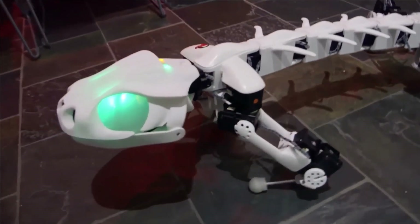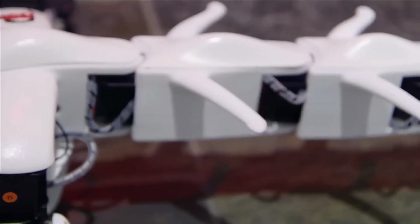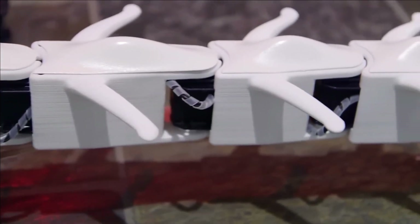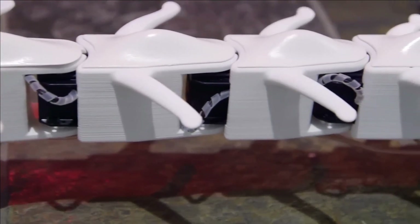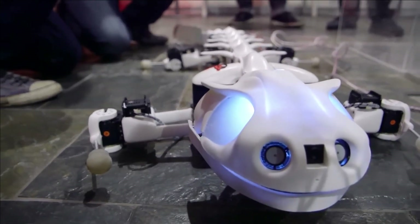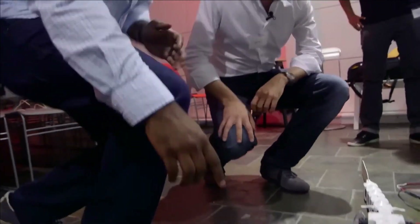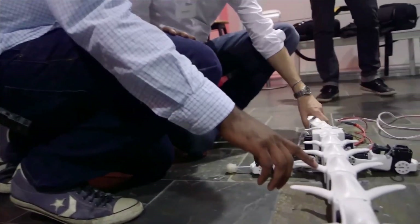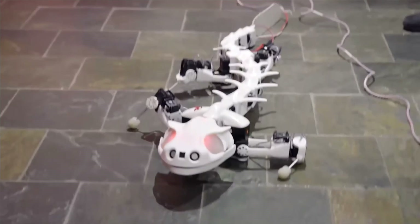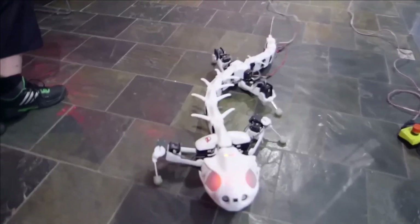This innovative creation emerged from the collaborative efforts of scientists at the Federal Institute of Technology in Lausanne, Switzerland, who opted to fabricate the robot's skeleton using a 3D printer. The propulsion of Pluribot is facilitated by electrical circuits operating under the guidance of a synthetic nervous system. Notably, the vertebrae of this robotic creature are intentionally smaller than those of an actual salamander, a strategic decision made to achieve realistic movement within the constraints of current technology.